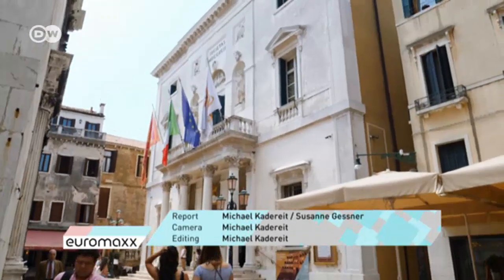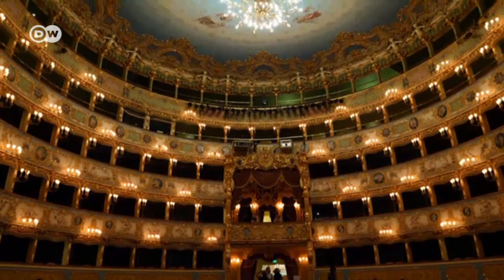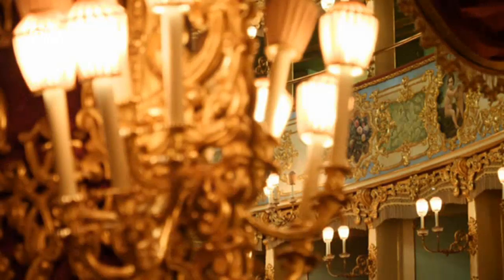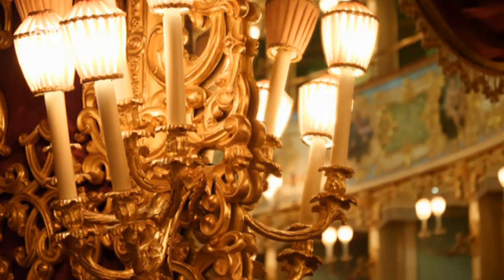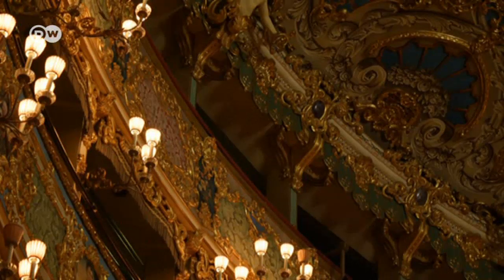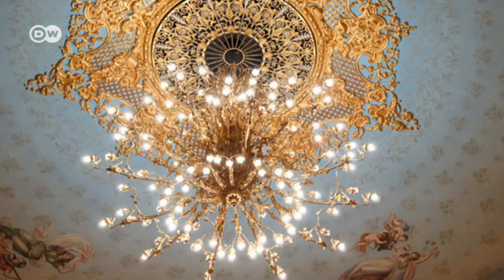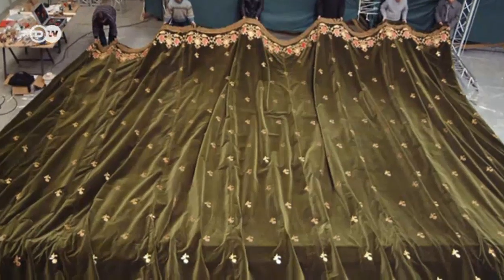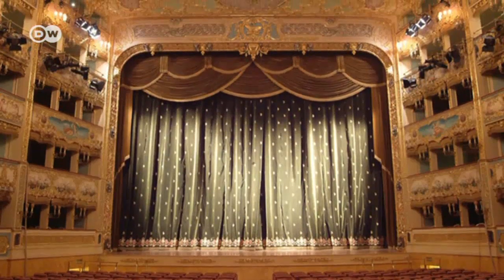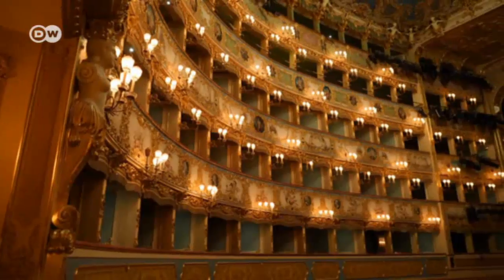Only a few steps further on is the La Fenice Opera, one of the world's finest opera houses. It took several years of work to repair the damage caused by a major fire in 1996. The gold-plated decoration in the Rococo Theatre Hall is true to the original. Even the exquisite curtain is a perfect copy of the original — it was recreated by the Biagiotti Fashion House and donated to the opera, to the delight of tourists and Venetians alike.